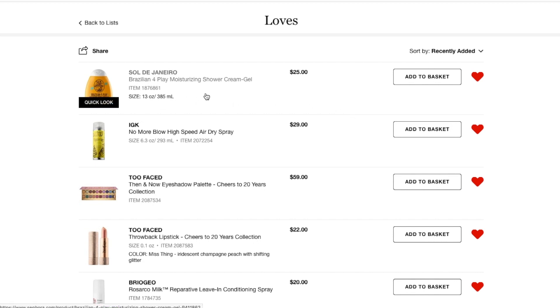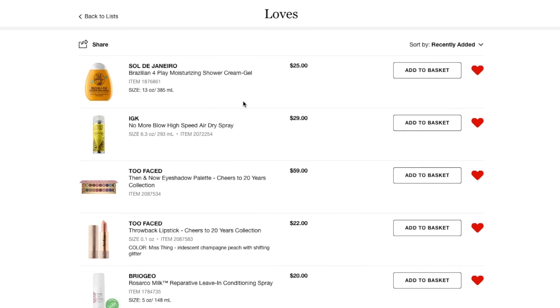First thing — I always buy this during the VIB sale. This is the Sol de Janeiro Brazilian Foreplay Moisturizing Shower Cream Gel. It smells amazing, it's a pretty decent sized bottle, and I just ran out of mine, so I'm going to be purchasing that.